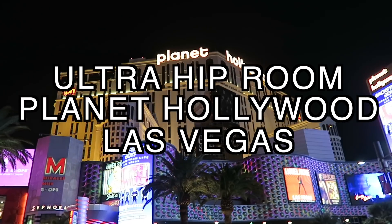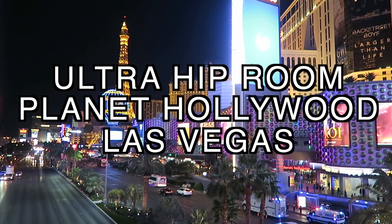Hey everyone, welcome back to another video today. I'm gonna do a room tour — I've never done an official room tour video, so this is my first one here in Las Vegas at the Planet Hollywood Hotel. This room is the ultra hip room, so this is a quick non-detailed tour of the room. Here we go.